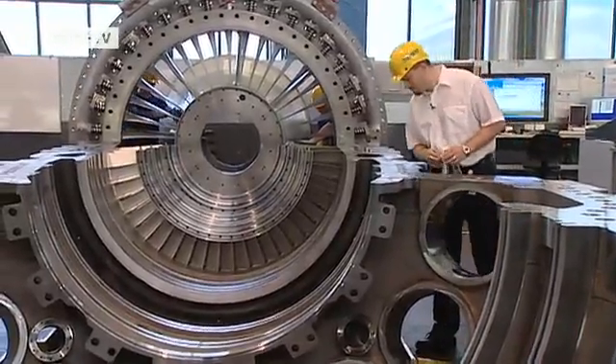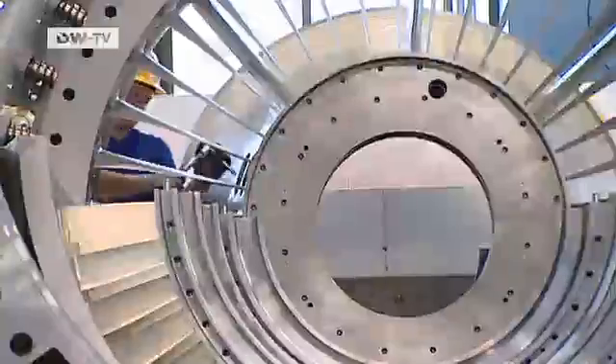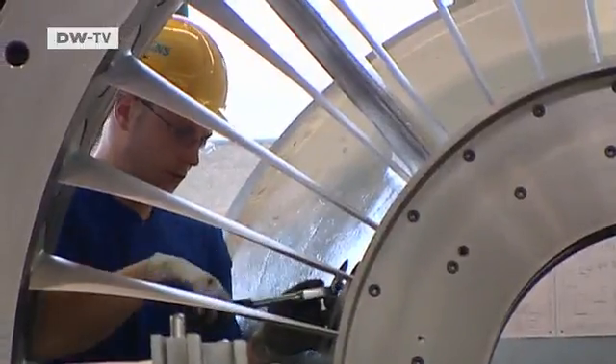Turbines are currently being built at full capacity. That pleases the engineer. He first trained at the company to be an industrial technologist, and then he went to university. After my training, I considered whether I should go right into a job. But that didn't look like a good idea in Germany. So my decision to study machine construction may have been exactly right, with an emphasis on construction. And today I'm really glad, because I don't have to worry about making a living.